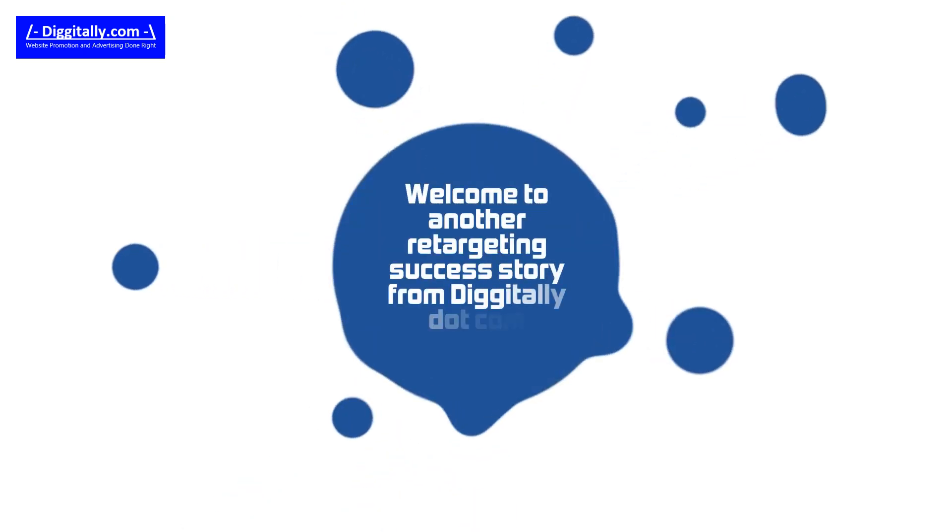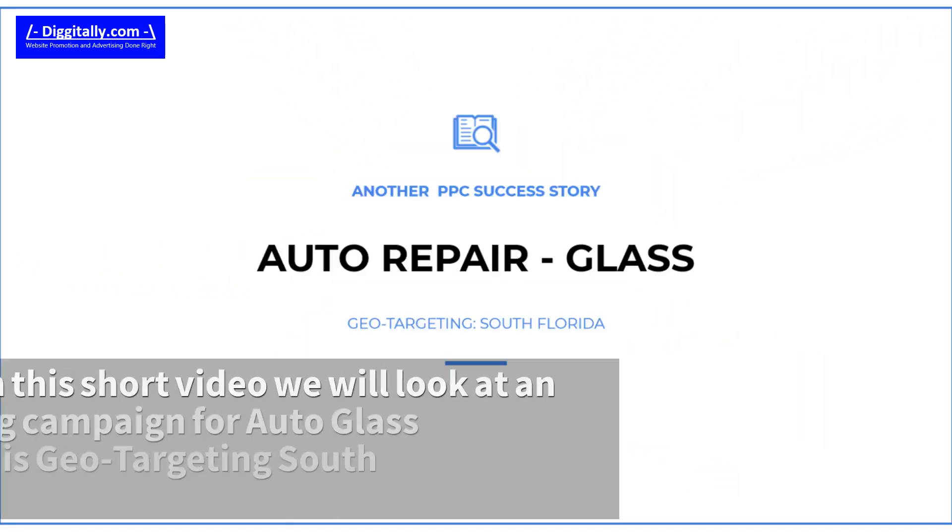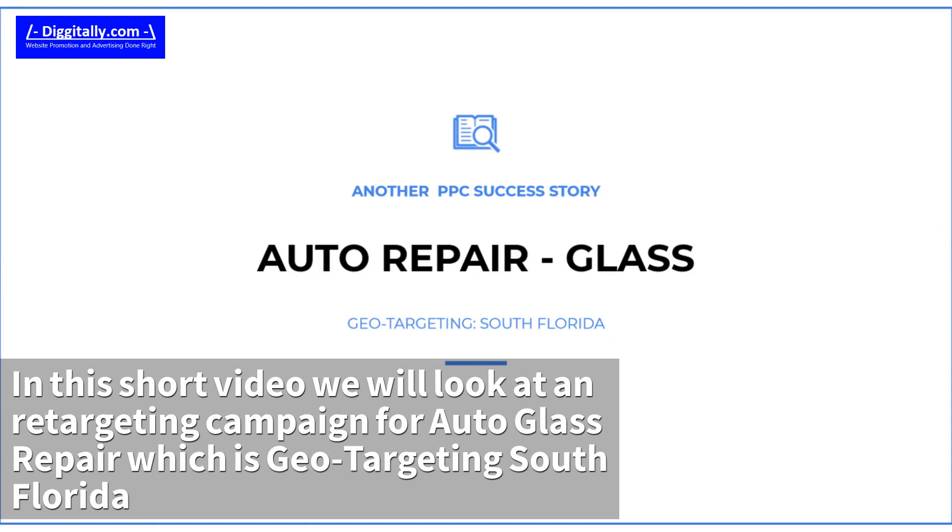Welcome to another retargeting success story from Digitally.com. In this short video we will look at a retargeting campaign for auto glass repair which is geo-targeting South Florida.